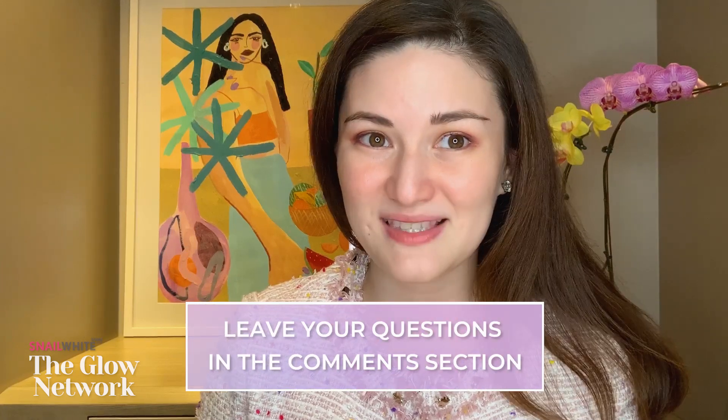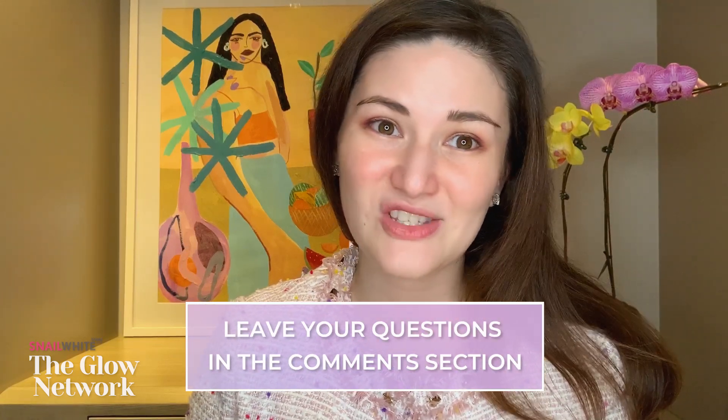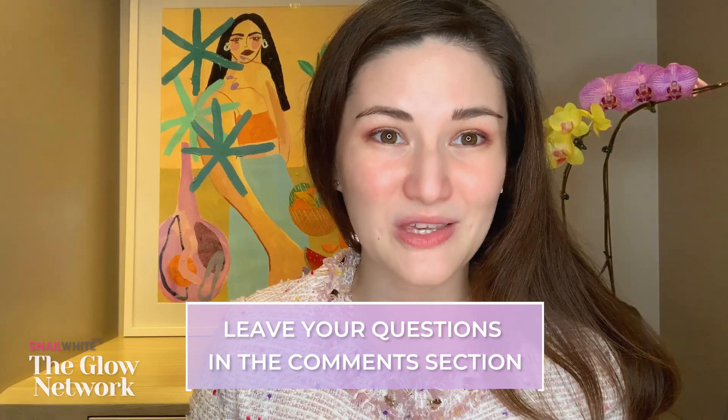I guess that's enough for today. Thank you for listening, and I hope you learned a lot. If you have more questions and clarifications about chemical exfoliants and how they work, just leave your questions in the comments section and I'll try to answer each one during an upcoming Q&A with Snail White. Thank you for having me. See you soon!